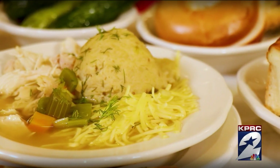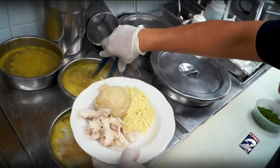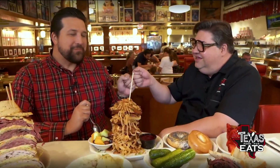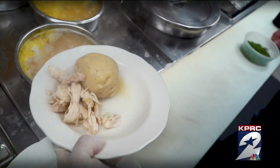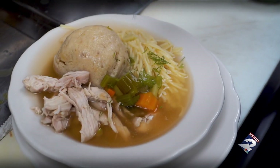So the matzo ball soup — we use a special matzo meal and we add some schmaltz, garlic, and seasonings. We roll everything into a ball and poach it in this beautiful golden broth. We make our matzo balls from scratch. The matzo ball itself is tender, it just melts in your mouth. It has all those savory notes, the veggies, the noodles, the chicken — top cuts from the chicken as well. This is definitely the soup you have to try.